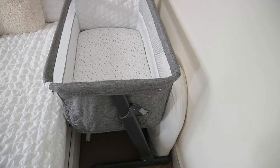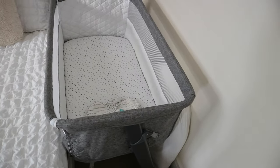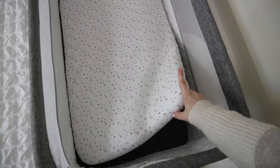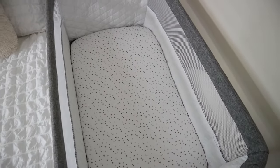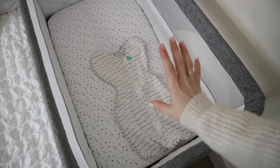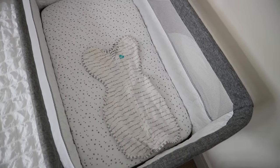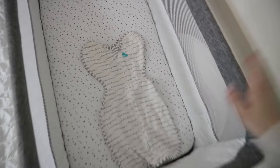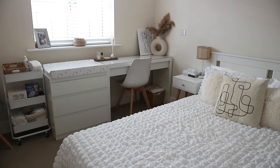In the back I've got my pregnancy pillow, which I plan on using as a nursing pillow as well. I've got a waterproof mattress protection sheet on the crib and then the regular crib sheet on top. That's all that's going in her bed because you obviously don't want anything extra in baby's crib when they're so little. The plan is to have her sleeping in here with just a swaddle or a sleeping bag — we've got little swaddles for newborns and we'll see how she gets on.